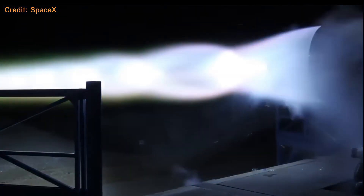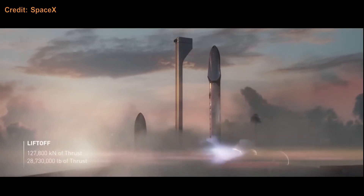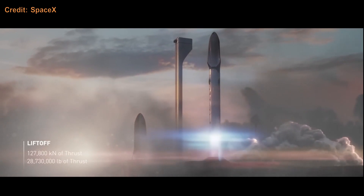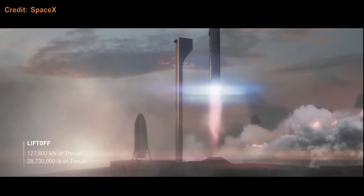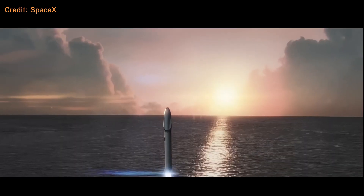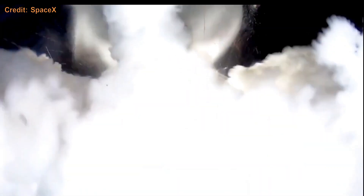Jumping into 2016, SpaceX started testing the Raptor engine, kicking off the physical development of the next generation rocket. In the same year, SpaceX released the first animation of what this rocket could look like — it was called the Interplanetary Transport System, or ITS for short. They would go on to test a single 12-meter carbon fiber tank to failure on a barge in Bellington Bay, Washington.